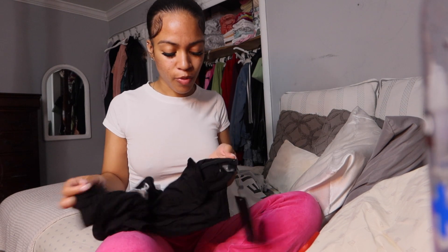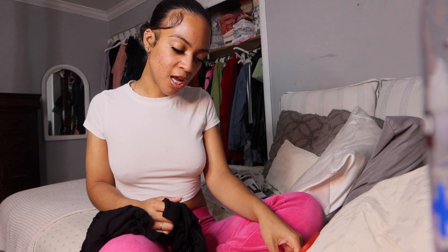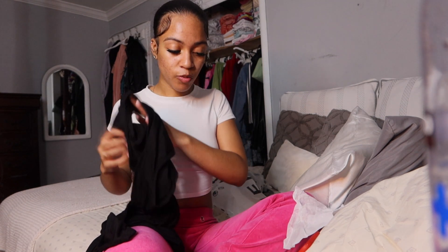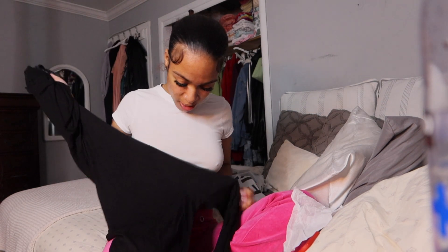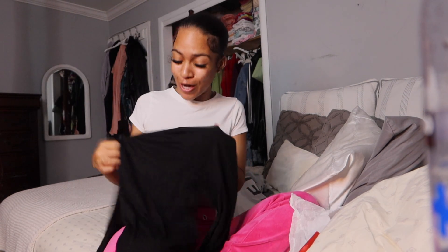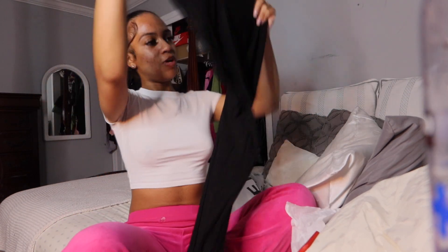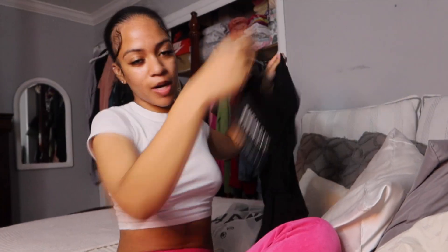The next thing I got is once again from the Shein sexy line — like they literally made that line for me. This is the Shein Sexy Solid Mock Neck Unitard Jumpsuit. Everything is going to be linked down below, so as soon as you click on it, it's going to take you straight there. Make sure y'all check them out and add them to your cart. I got it in an extra small because you do not want it to be too big. But I'm not going to lie, I'm about to send it back.